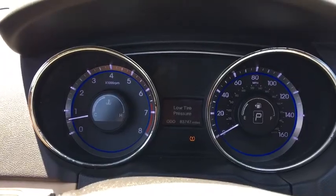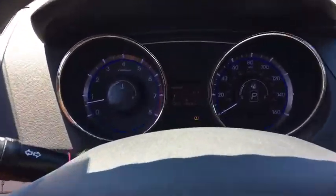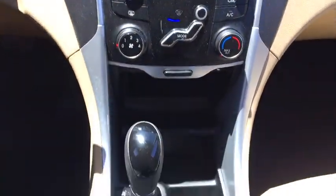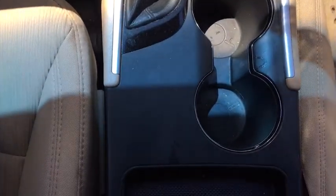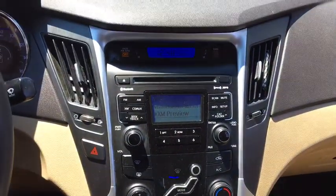Traction control, stability control, Bluetooth, automatic transmission, front wheel drive, cruise control, trip computer, remote power door locks, power windows, carpeted floor mats, cargo mat, daytime running lights, tachometer, speed proportional power steering, head-up display, privacy glass, power heated outside mirrors.